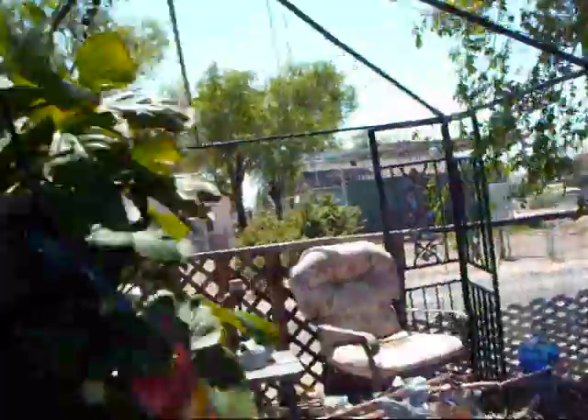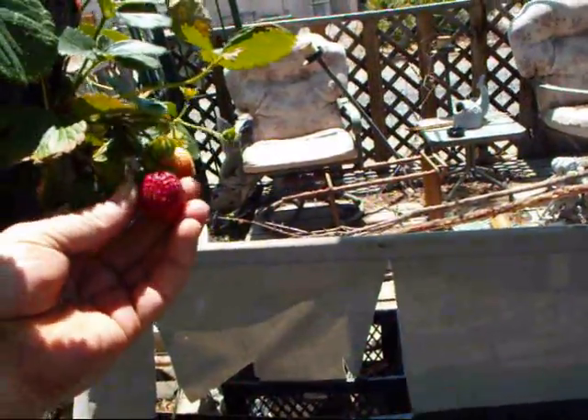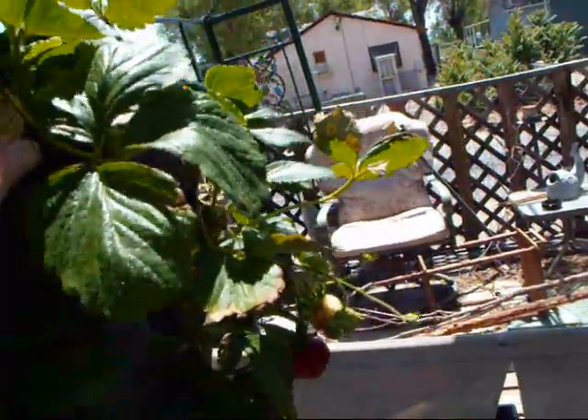We're going to go to Mom's house tomorrow. Dad's got cancer and not doing so well with it, but Mom's been taking care of him. So we're going to bring her some fresh strawberries, see how she likes that. She loves strawberries.